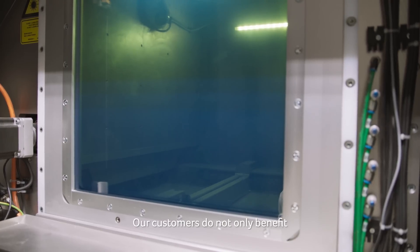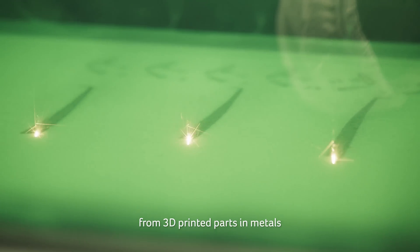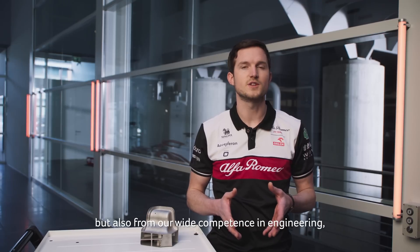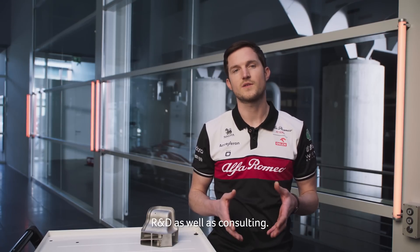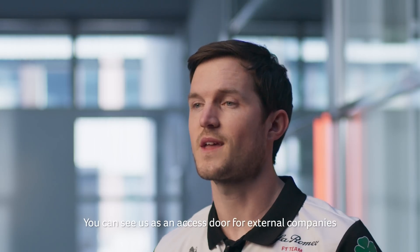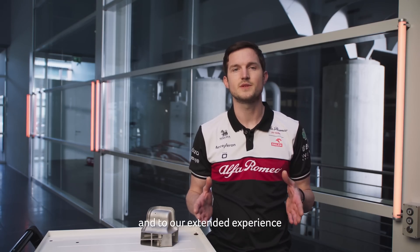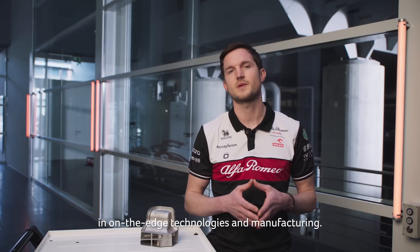Our customers do not only benefit from 3D printed parts in metals or advanced plastics, but also from our wide competence in engineering, R&D, as well as consulting. You can see us as an access door for external companies to our wide know-how pool and to our extended experience in on-the-edge technologies and manufacturing.